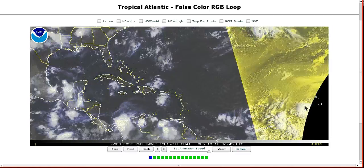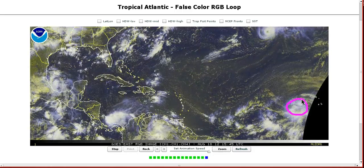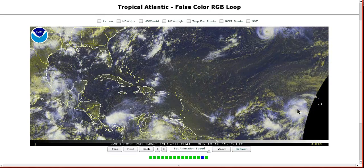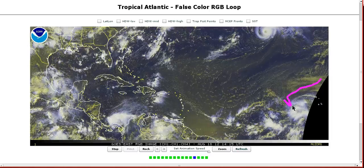Down here is the big story over the next week or two: Invest 94L, west-southwest of the Cape Verde Islands — an impressive wave with good structure and an area of low pressure developing. The models are pretty bullish on developing this and it looks like it should develop eventually.